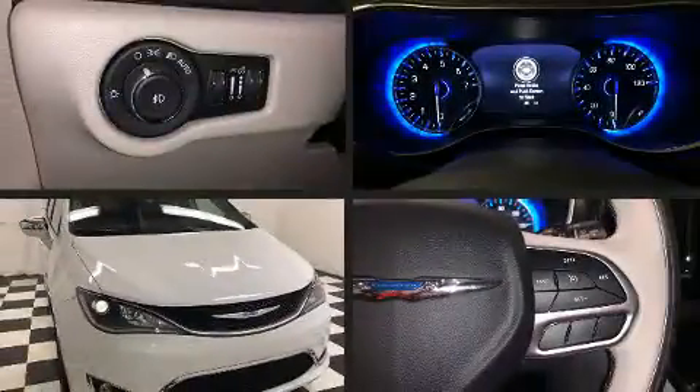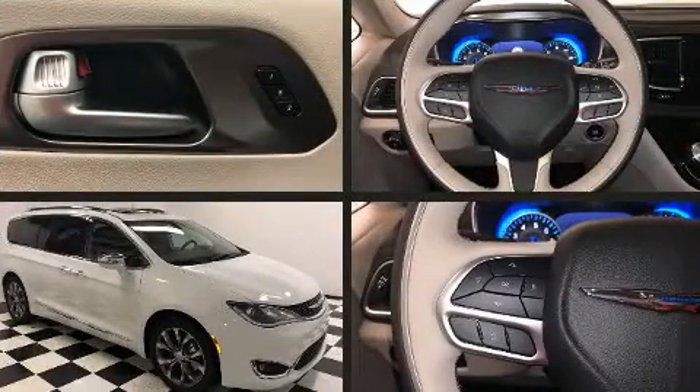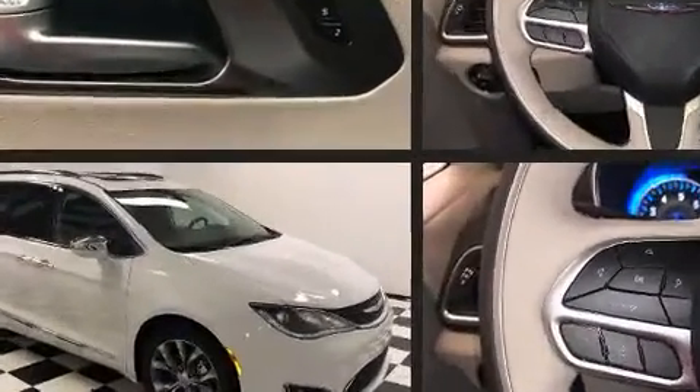The 2018 Chrysler Pacifica. Under the hood you'll find a six-cylinder engine with more than 270 horsepower, and for added security, dynamic stability control supplements the drivetrain.